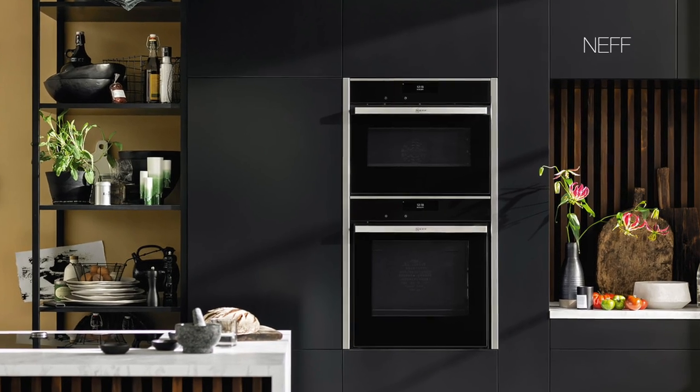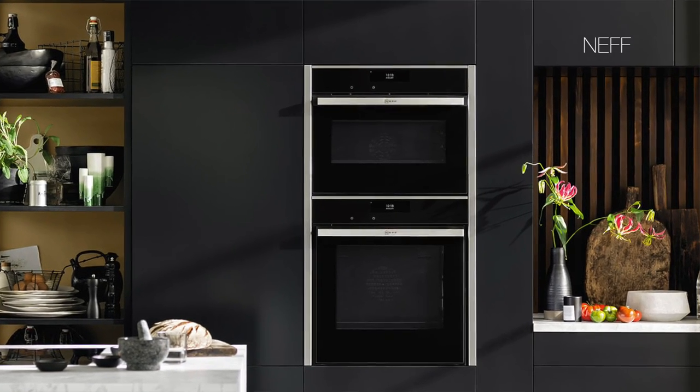The most popular combination I see today is having a single oven with a compact combi oven above it — a combination oven and microwave. And compared to most range cookers, built-in ovens will offer more features such as wi-fi connectivity, touchscreen controls, pyrolytic cleaning, slide and hide doors, or even handleless doors. The list goes on.